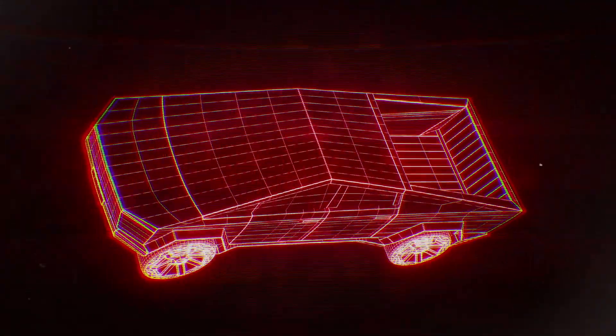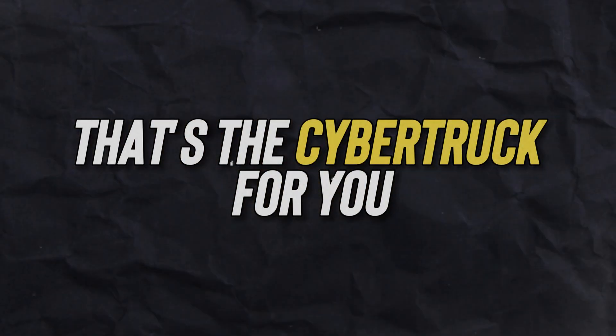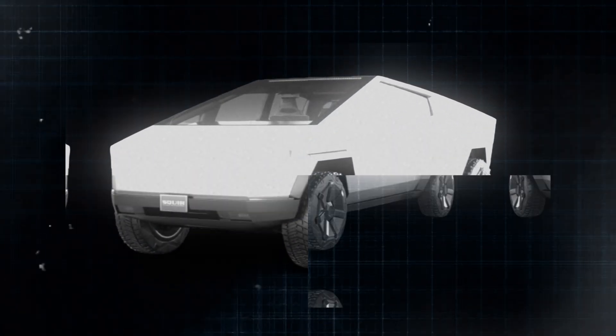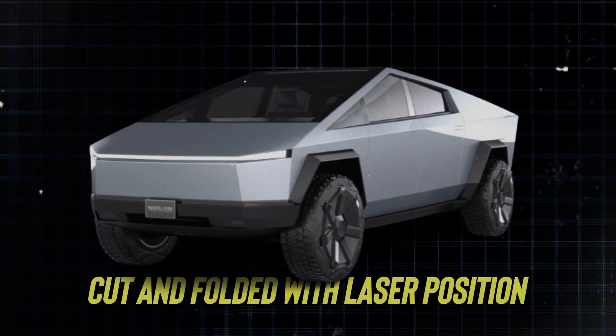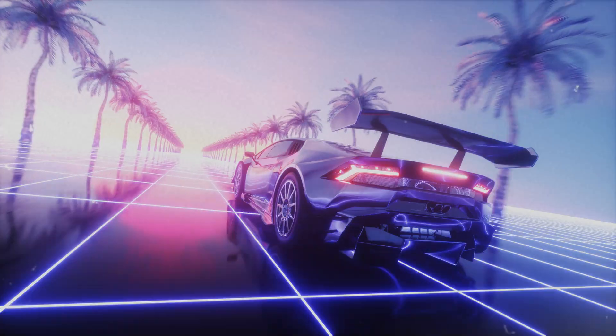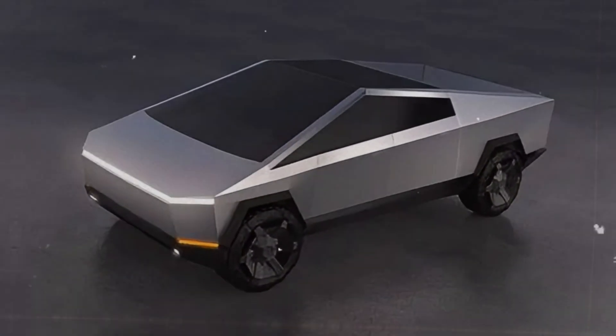Picture a car that's not a jigsaw puzzle of parts but a sleek, streamlined marvel — that's the Cybertruck. Instead of a gazillion pieces, it's crafted from just one big sheet of steel, cut and folded with laser precision. No fancy curves, no need for a clunky frame; it's all about keeping things clean and simple.